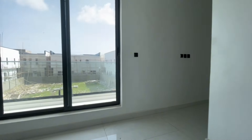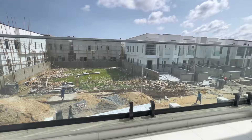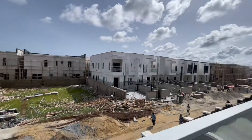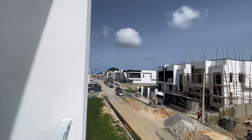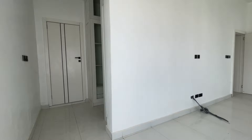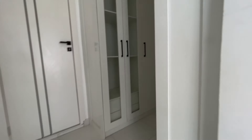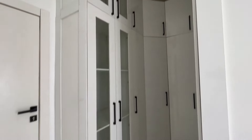There is a space for your television, and from here this is the balcony. You can now see the beautiful estate design — don't forget that this estate is secure.